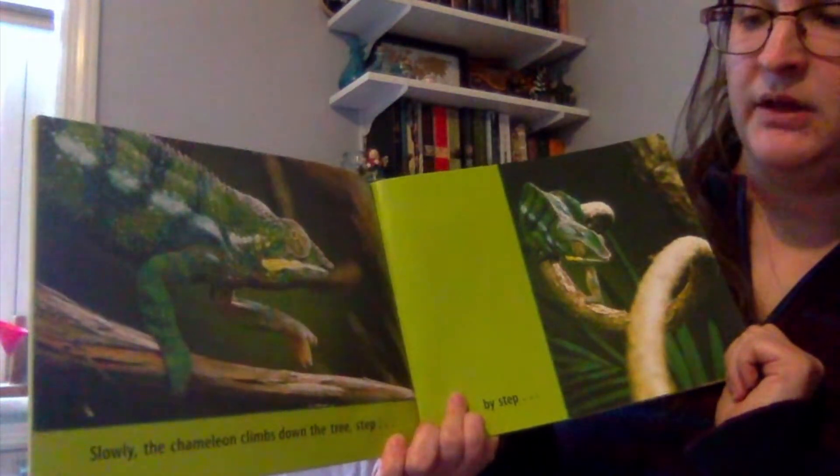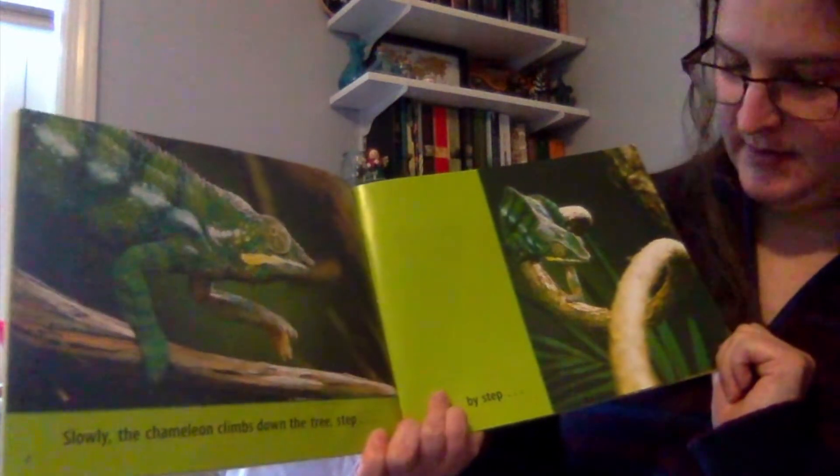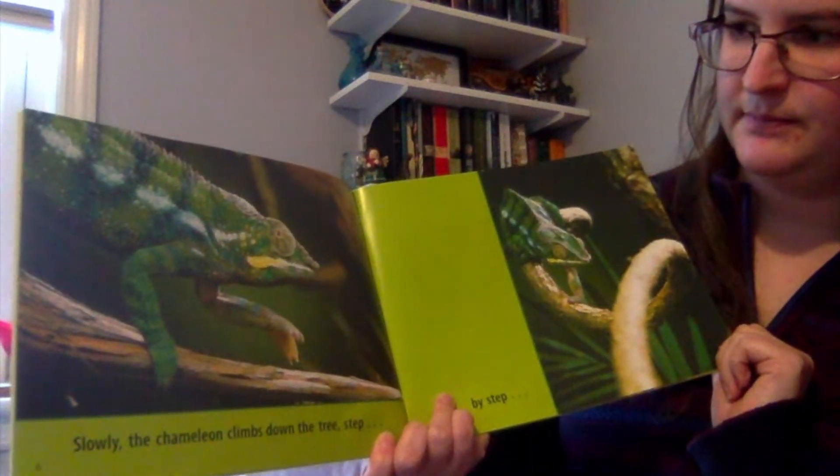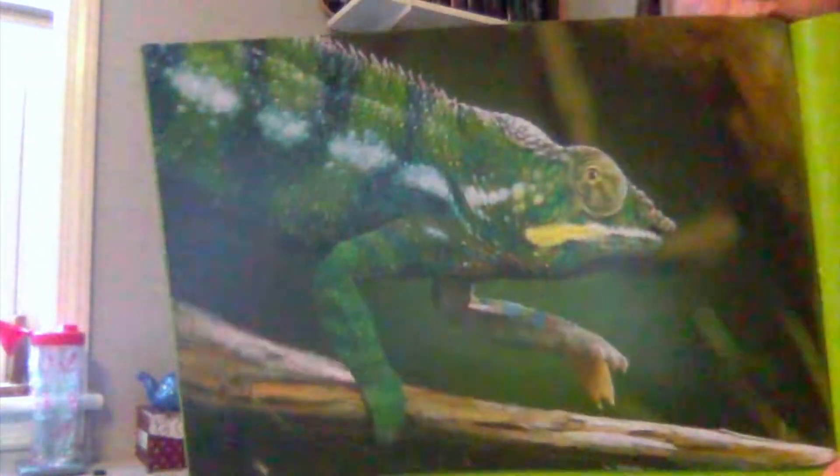Slowly, the chameleon climbs down the tree, step by step. And there's our chameleon walking on the branches.